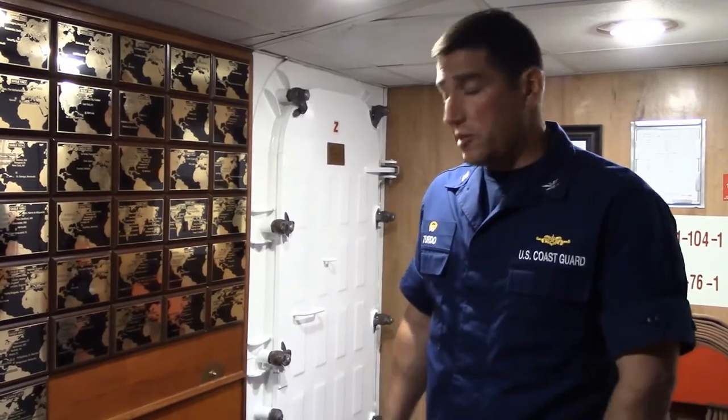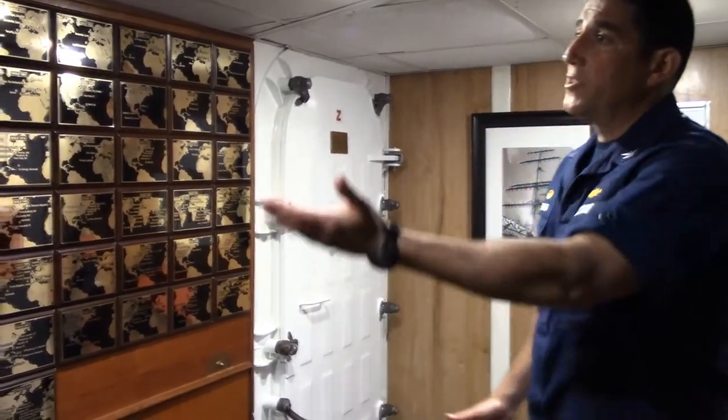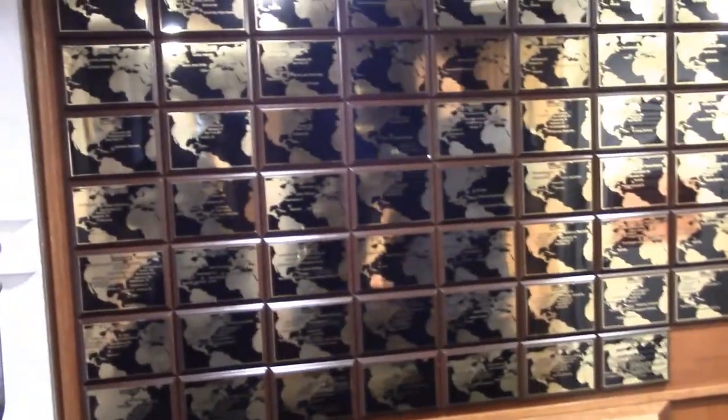At the end of World War II, the United States took Horst Wessel as a war reparation and renamed her Eagle. Back here on this bulkhead, we commemorate every one of the cadet training cruises that Eagle has sailed, beginning with 1946.